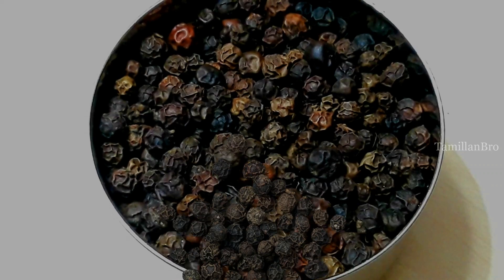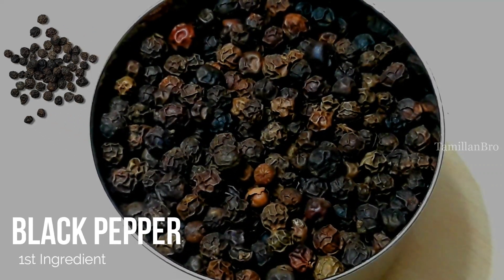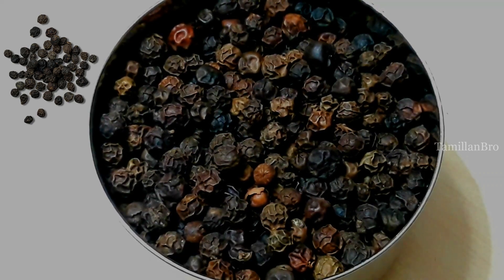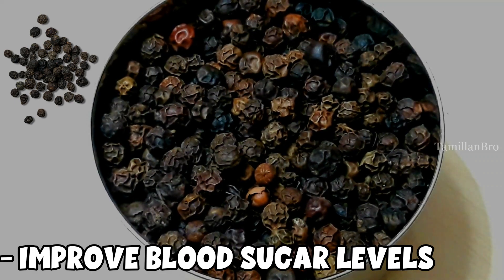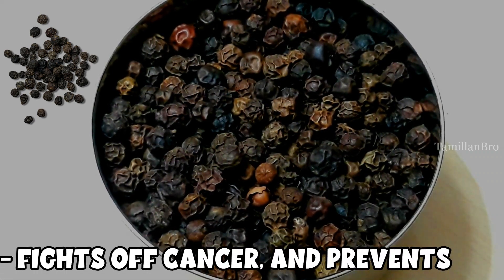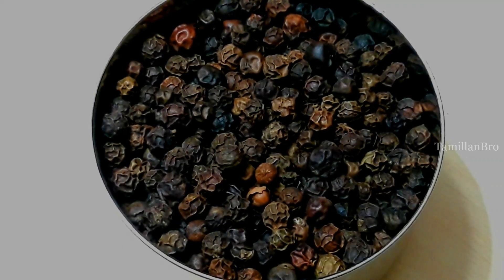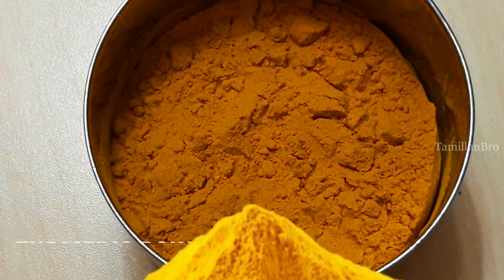Now, starting off with number one: black pepper. Black pepper can benefit your brain and it can improve your blood sugar control, which is good because some people have low blood sugar levels — this can help improve it. It can also lower your cholesterol levels and has cancer-fighting properties, giving it the chance to help reduce cancer risk.